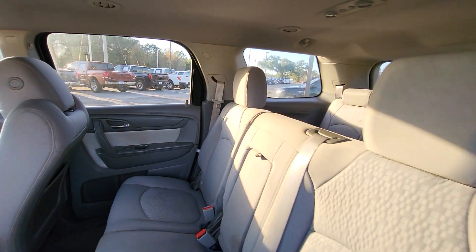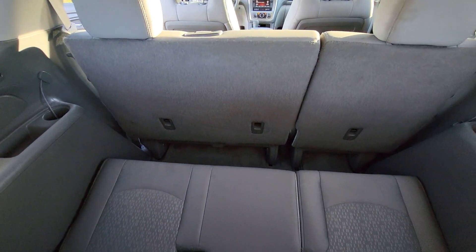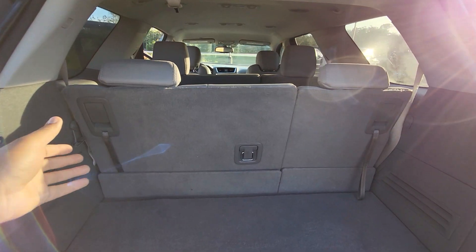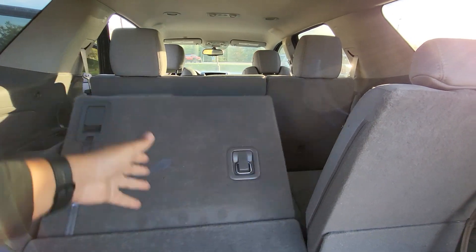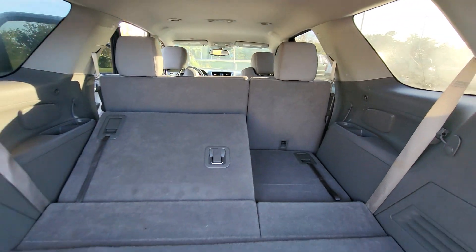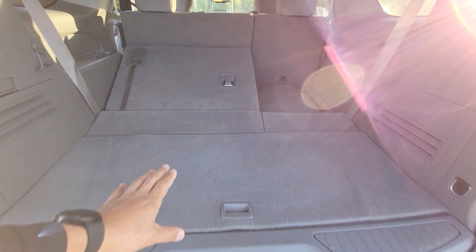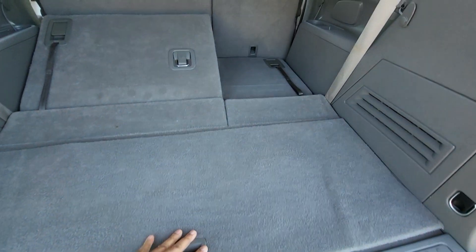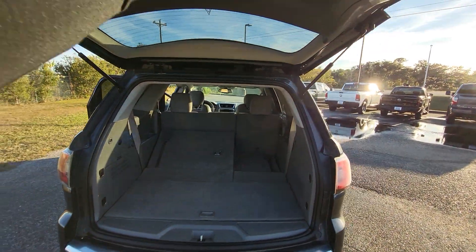We'll go ahead and get back there and take a look at that third row. There's our third row seat. And of course, if you're not going to use that third row, these seats do fold down — they go down flat as well. You've got a little storage right here. Let's go ahead and close this back.